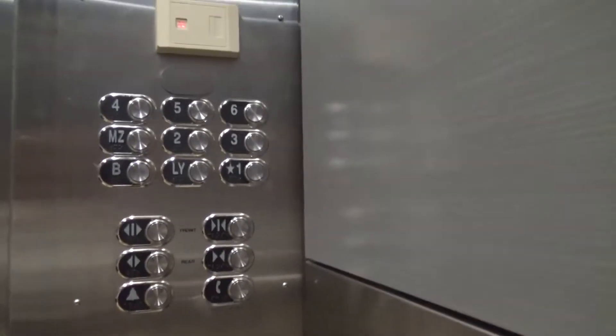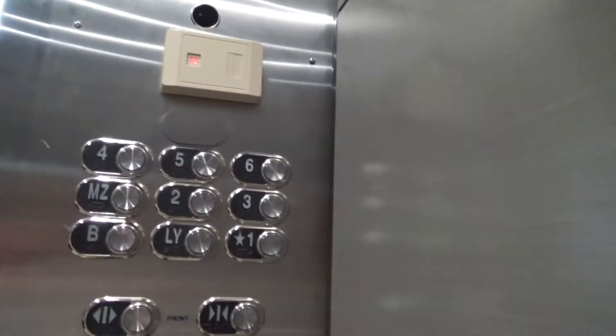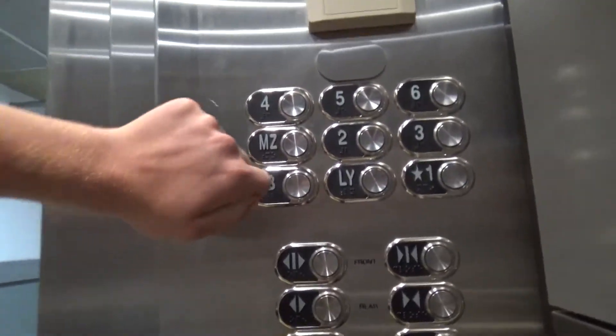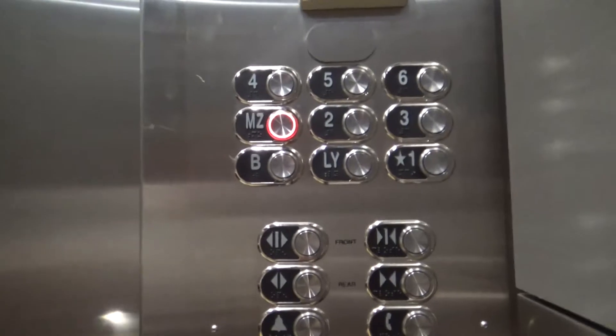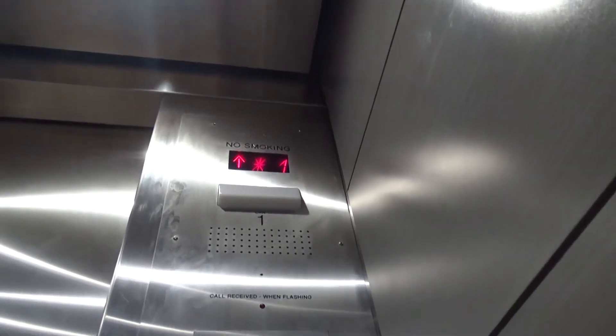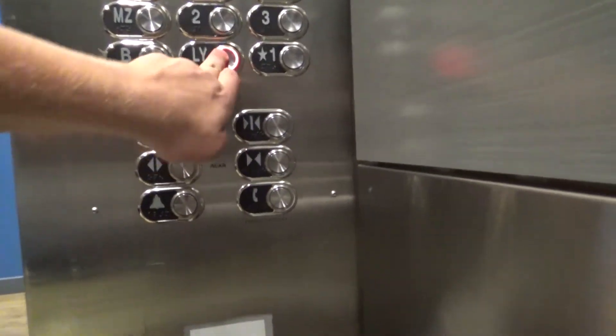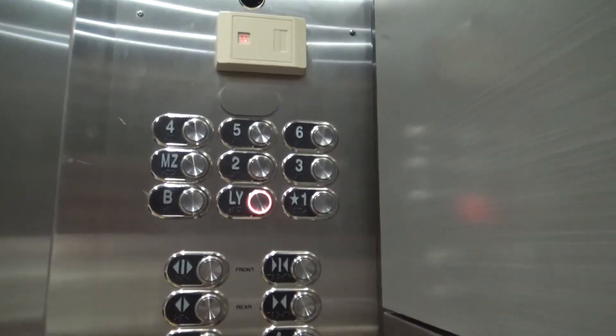Floor B — going down to the basement. This is a 60.8, six times six: five, four, three, two. What's that 'LY' — lower something? I never heard that floor designation before, that's why.